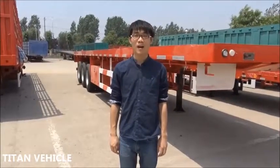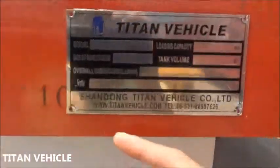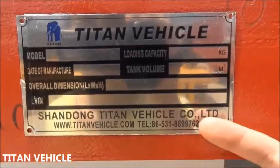Hello everyone, this is Tom from Shandong Titan Vehicle. This is our brand, Titan Vehicle. This is our website and content information you can find from this.